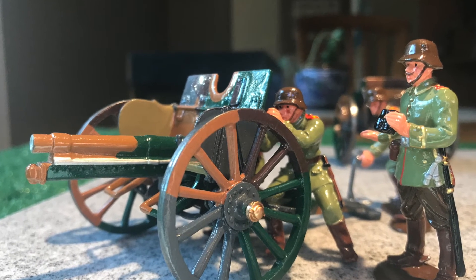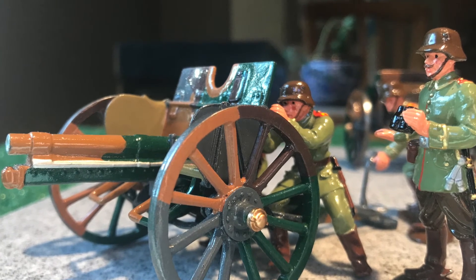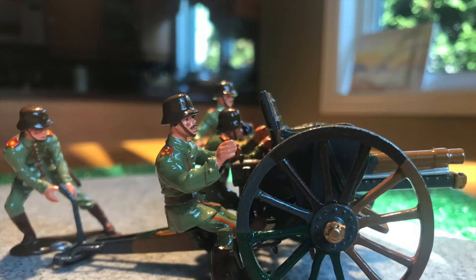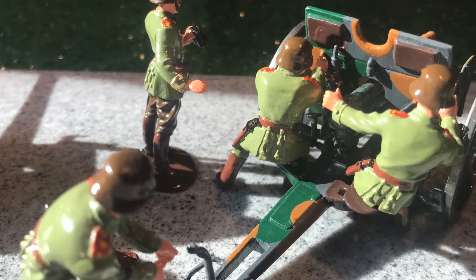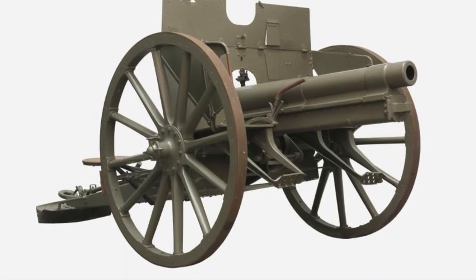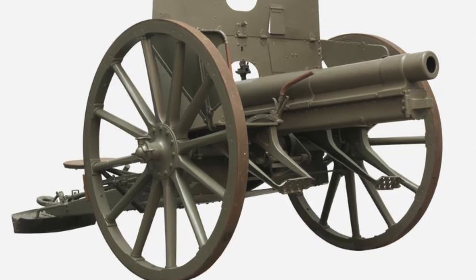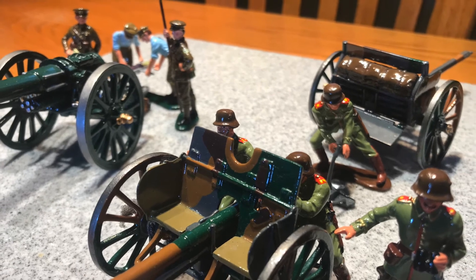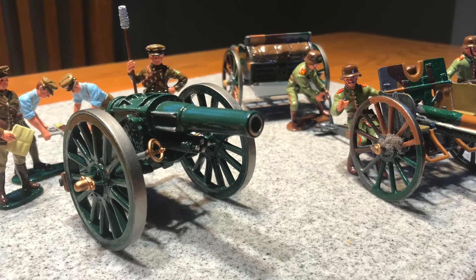This is another World War I artillery set from Britains, number 41024 — a German 7.7mm gun with limber and crew. Note that the figures are wearing the classic steel helmet and the gun and limber are camouflaged. Here's a picture from the Imperial War Museum of that same gun, albeit cleaned up and not camouflaged. I put the two guns — the British 6-inch and this one — together so you can get a better appreciation of what they look like side by side.